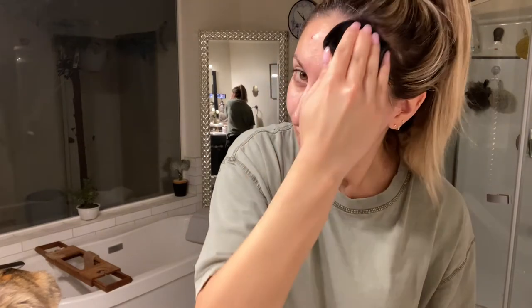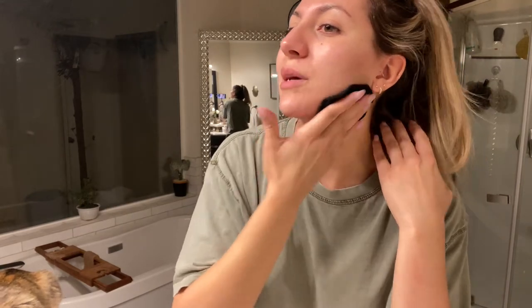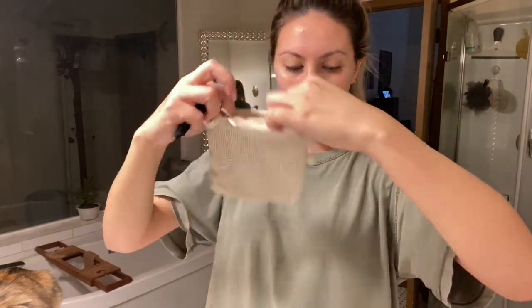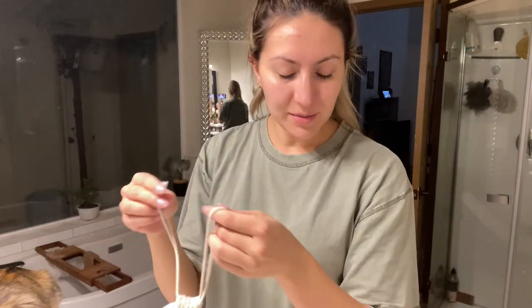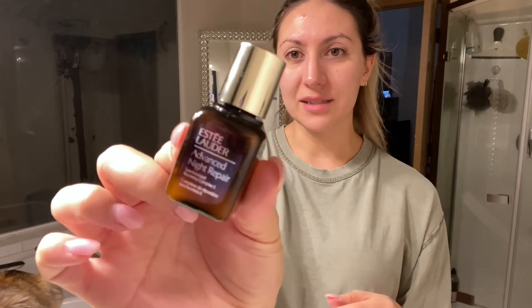I always make sure to get in the hairline because if you wear any makeup you do get oil there as well. So you want to clean there, and then I go down my neck. Once I've used all of these cotton rounds I just toss them in the washer — I'll link them down below, I did get them from Amazon. I really love those and you also save money in the long run rather than having to keep repurchasing cotton rounds. Then I go in with the Estee Lauder Advanced Night Repair Serum. I'm almost out — this is just a little baby one but I really love this stuff.